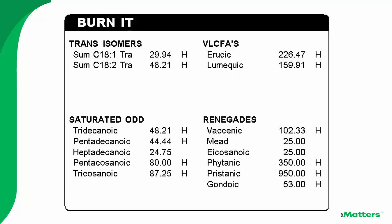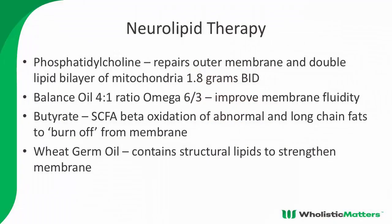Butyrate is available in foodstuffs or can be taken orally — it smells like stinky cheese but works incredibly well. You don't want to start patients on butyrate right away; start by replacing the phospholipids first, because if you start burning off all that material they feel worse before they feel better. The neurolipid therapy protocol is: phosphatidylcholine 1.8 grams twice a day, a balanced oil at 2,000 to 3,000 milligrams per day, butyrate to cause beta-oxidation of abnormal long chain fats, and wheat germ oil to strengthen the membrane.